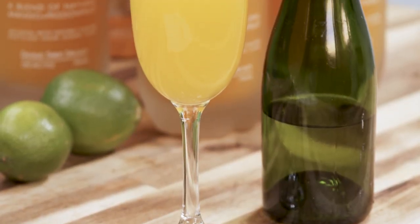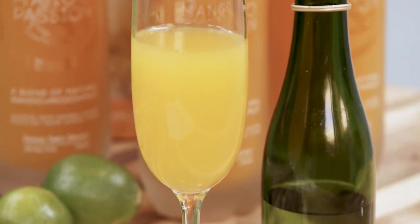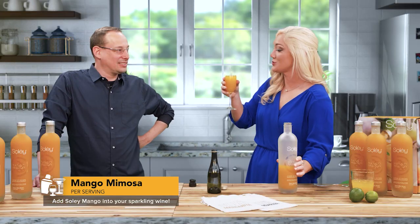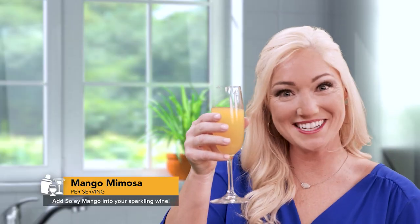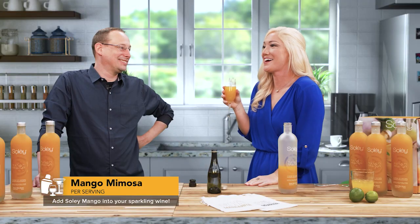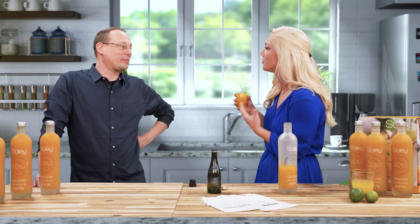The second thing we're going to do is mango mimosas. You can actually upgrade your mimosa and use freshly pressed mango instead of the orange juice. Roughly half and half. Soleil mango mimosa. Here we go. Oh, that's yummy. You can taste the freshness of the mango juice. That's what I love. Watch out for this — this could be dangerous.